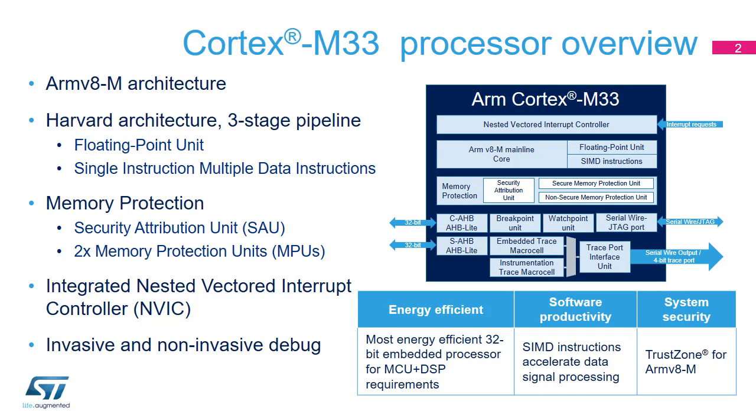The Cortex-M33 core is part of the ARM Cortex-M group of 32-bit RISC cores. It implements the ARMv8-M mainline architecture and features a three-stage pipeline. In addition to scalar integer instructions, it also supports a single-precision floating-point unit and SIMD integer instructions used to improve the performance of DSP algorithms.